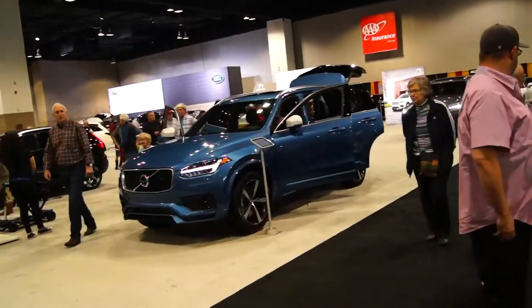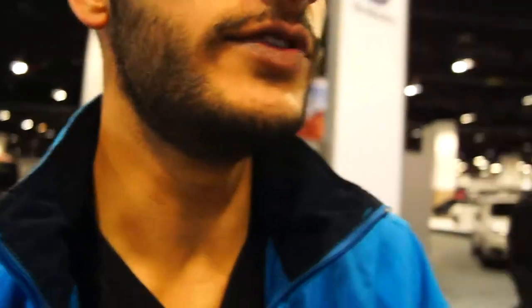Let's go over to Volvo because I really like the new XC90. In my opinion, the XC90 is one of the best SUVs ever — they make like an inscription model that's turbocharged and supercharged, and I think that's really cool. And the interiors are supposed to be like one of the best.